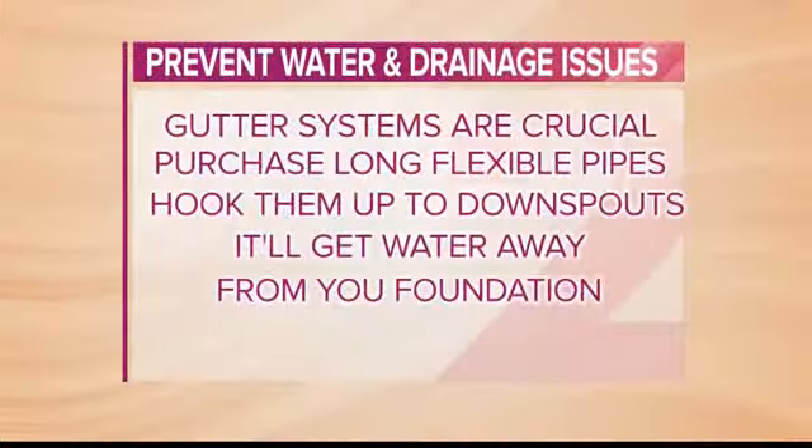So next time we get a heavy storm, grab that umbrella and take a look around the outside of your house. If water is flowing underneath your home or ponding right next to your foundation, you may have an issue.